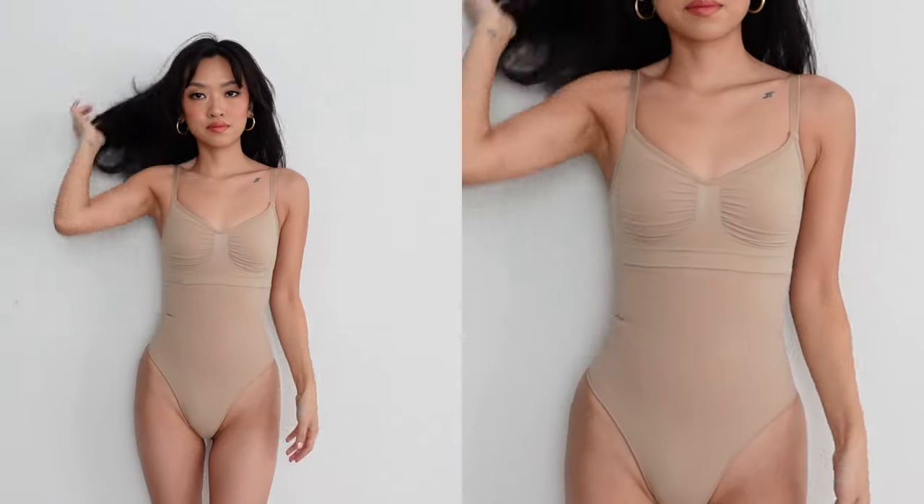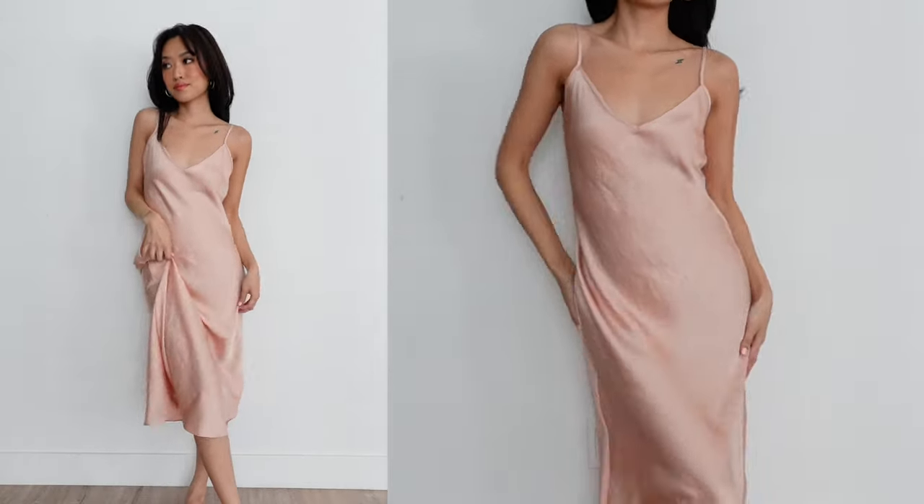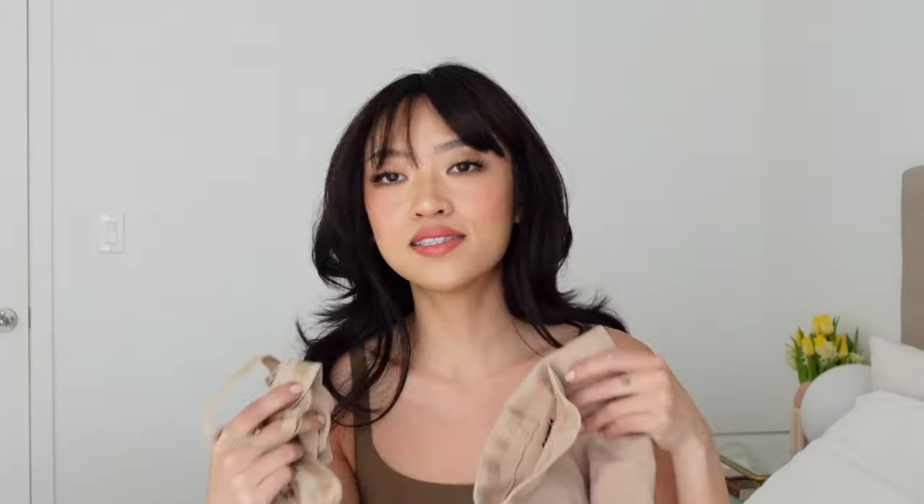Next we have the High Waist Thong and Sculpting Bralette — I'd call these the support pieces. I would wear these under more formal dresses when I need more support or coverage. I especially love wearing the high waist thong underneath skirts or dresses that are a little more sheer. Just like the bodysuit, it cinches everything and gives me that extra boost of confidence going into fancier events. It's like the invisible support I need in my clothing.